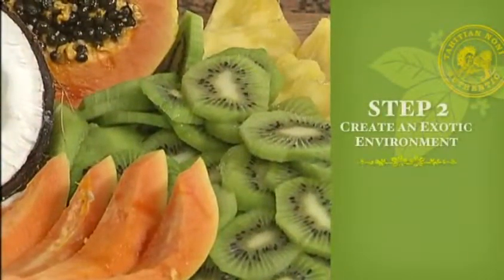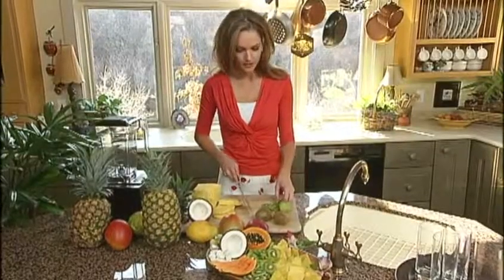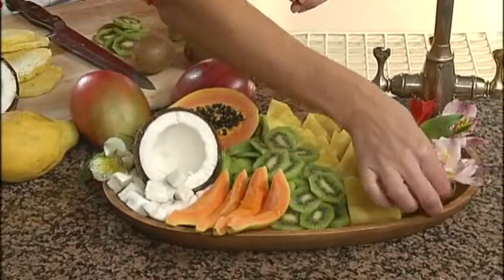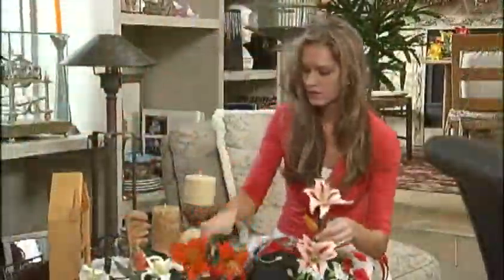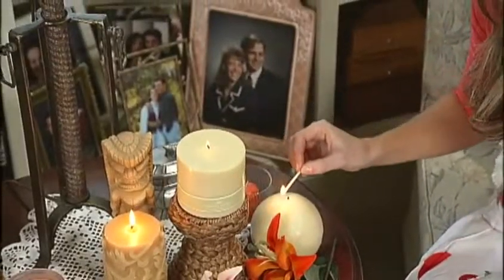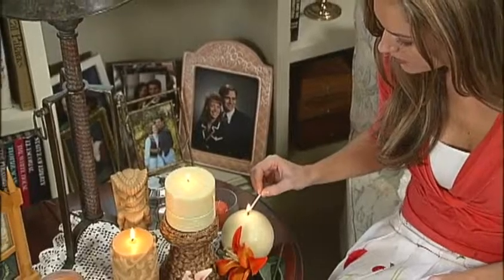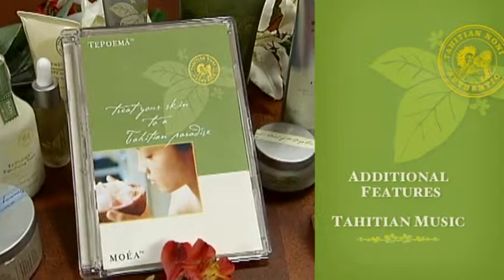Now it's time to create the environment for your home party. You'll want your guests to experience Te Poema and Mauea with all five senses: sight, sound, touch, taste, and smell. You may want to enhance the environment with banana leaves, gardenias, tiaras, and other tropical flowers in your decorations, or by filling the room with exotic scents. Try burning a pleasant tropical candle to invigorate the senses. These are just a few suggestions to create a truly paradisiacal experience. Remember to play the beautiful Tahitian island music included on this DVD throughout your party.